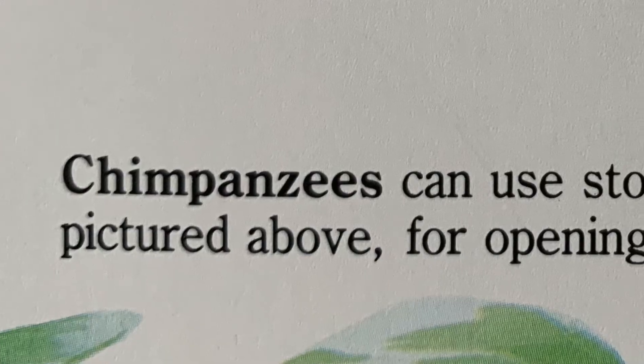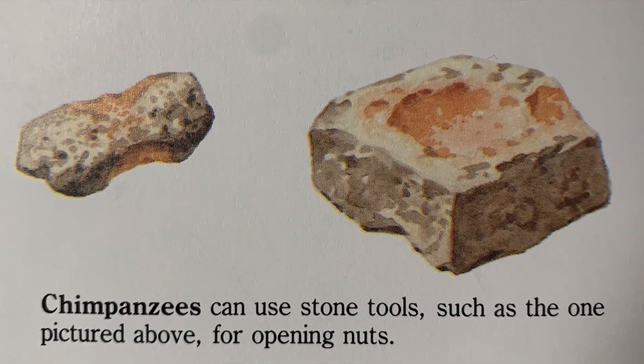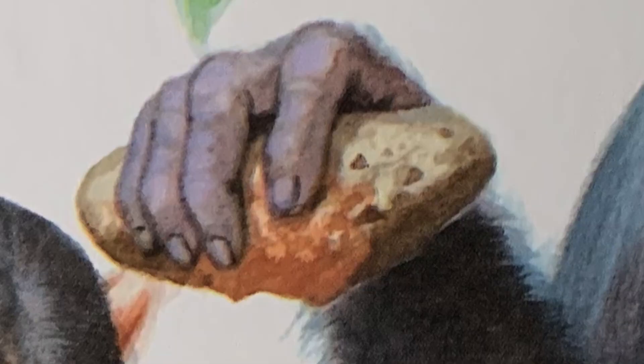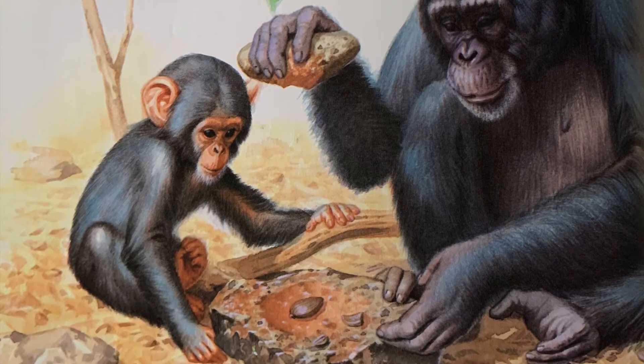Chimpanzees can use stone tools, such as the one pictured above, for opening nuts. Cracking nuts using two rocks as a hammer and table, a chimp pounds nuts to crack their shells and reach the tender meat.